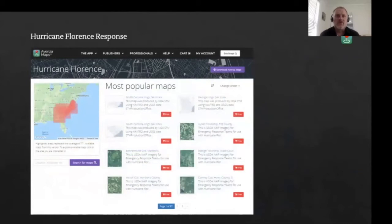All in all, we processed over 3,000 NAIP images which were bundled together by county. We provided access to Avenza Maps Pro for the duration of the response effort, and all of this was distributed to our users through an email blast. We also provided content to the NGA for their distribution.